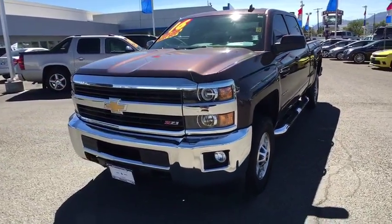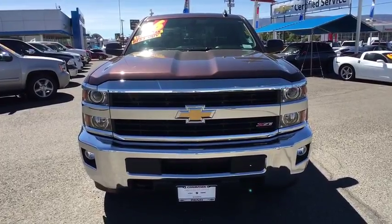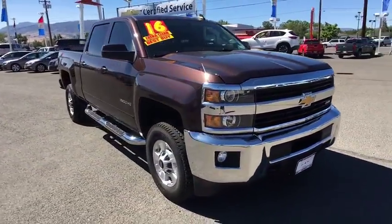2016 Chevrolet Silverado 2500 HD. This pickup truck pulls unlike any other. This vehicle has less than 25,000 miles.